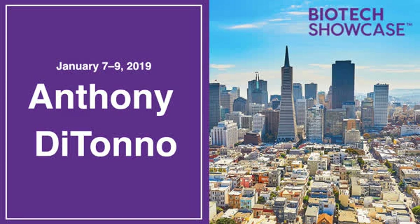This is Gabriel with the Investing News Network at the Biotech Showcase in San Francisco. Thank you both for your time today.